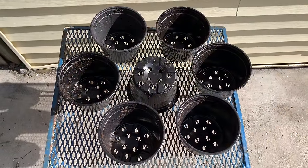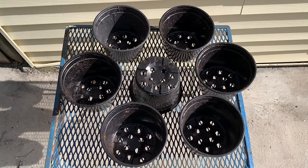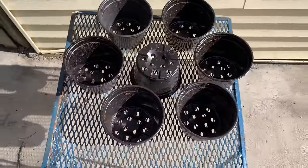And for an added bonus we got seven pots we can reuse to grow basil or herbs or even transplant plants to bring to friends' houses. These are great — they actually say number five in the little triangle, meaning they're perfect for growing food-grade plants. This is an added bonus. What a great bargain.